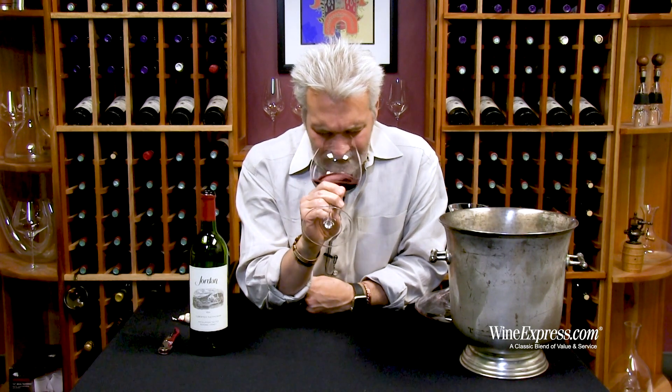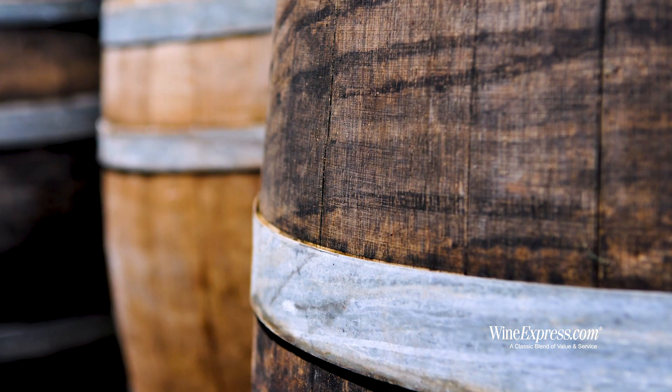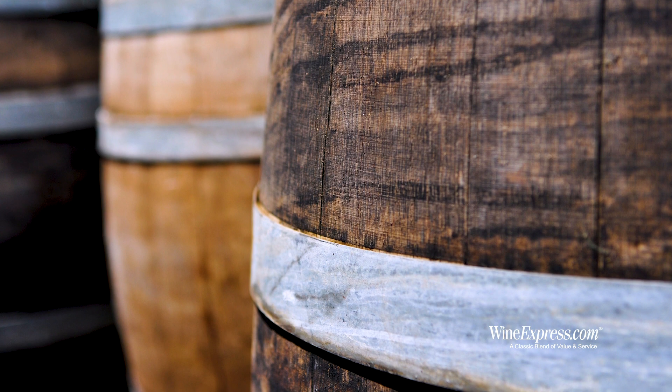So you get really nice black currant notes on the nose. Nicely integrated oak notes in here too — like a little bit of a smoky, toasty, nutty nuance.